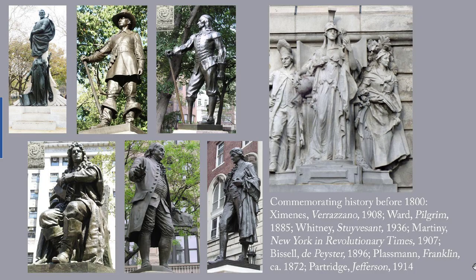These are the other sculptures in New York City that commemorate the early days of New York and the U.S. Here we have Giovanni da Verrazzano, the first European to sail into New York Harbor in 1524. This is the Pilgrim, honoring the English who arrived in New England in 1620. This is New York in Revolutionary Times, one of a pair of sculptures representing the early days of New York in allegorical figures. This is Peter Stuyvesant, the last Director General of New Amsterdam, who surrendered it to the English in 1664 — didn't want to, wasn't given any choice. This is Abraham de Peister, a merchant and government official in the late 17th century, just after Manhattan was taken over by the English. This is Benjamin Franklin, and this is Thomas Jefferson.